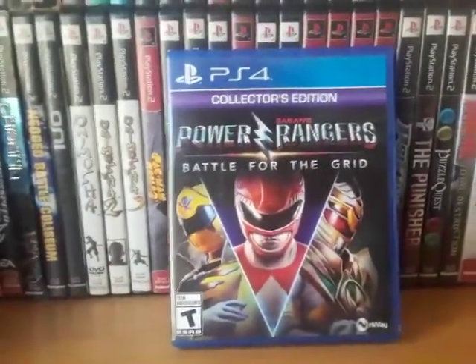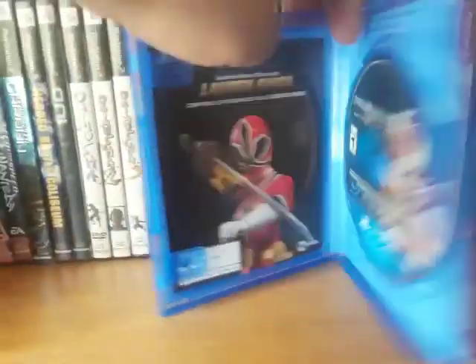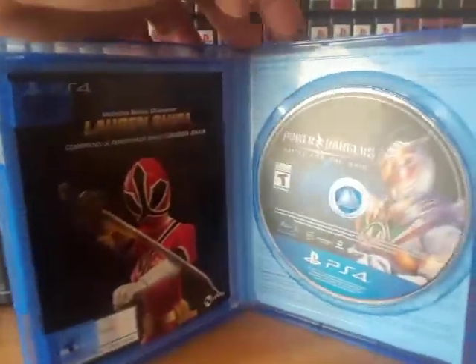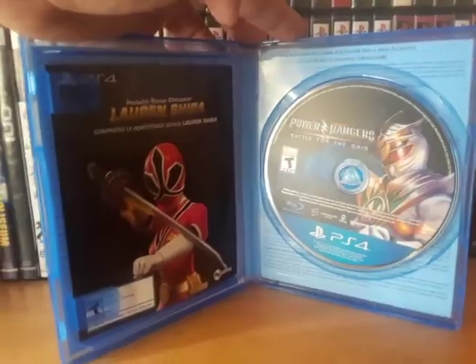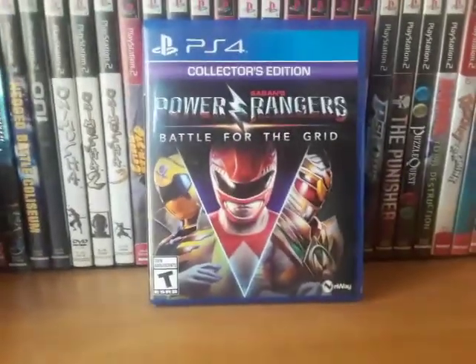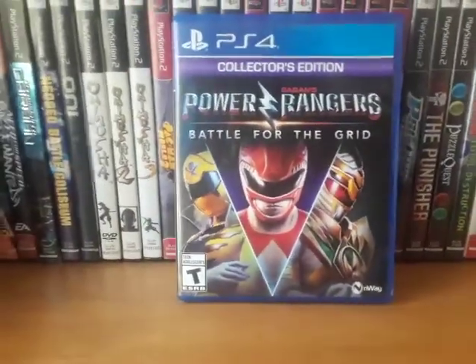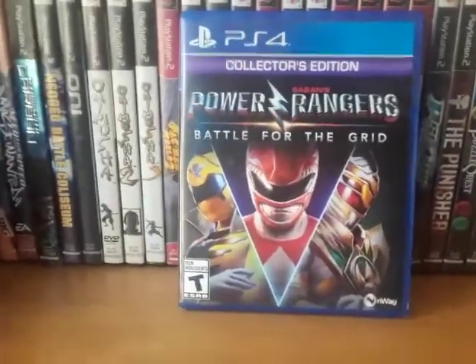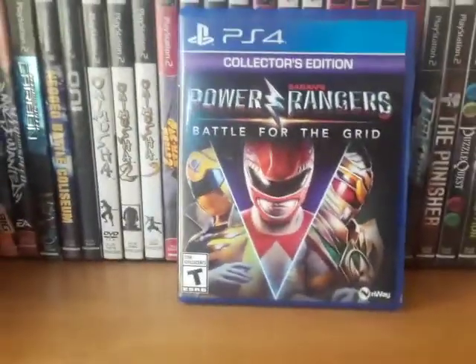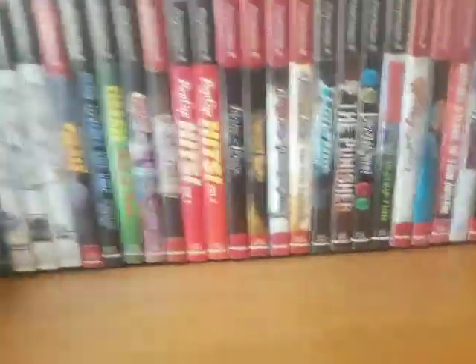Power Rangers: Battle for the Grid — Collector's Edition. The Collector's Edition came with Season 1 Pass and Lauren Shiba as a bonus character. They also had Season Pass 2 and 3 on sale for like $10 each, so I got both seasons. It's actually a really good fighting game — it's a 3-on-3, very similar to old-school Marvel vs. Capcom, King of Fighters, or Dragon Ball FighterZ.